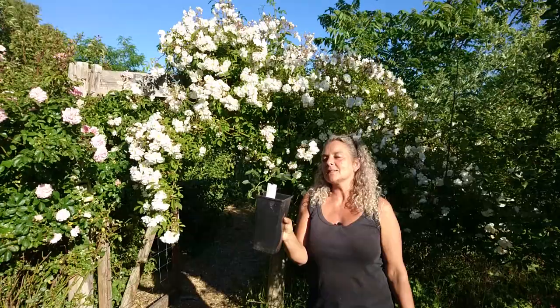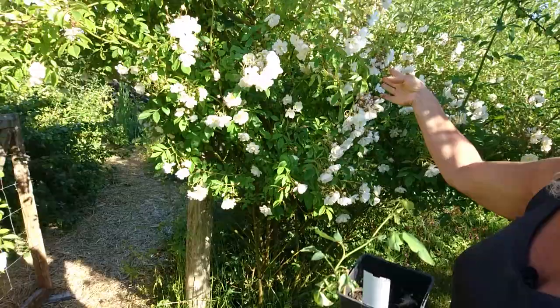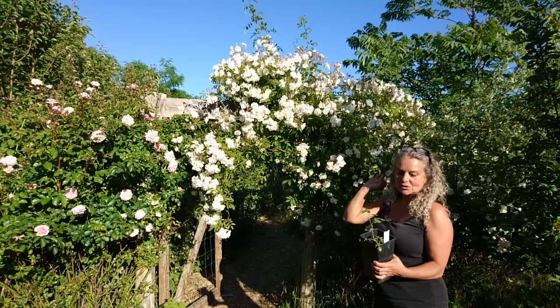It looks like this but it grows to be eight meters, and maybe it's a bit much. It was small when I planted it but right now it's sort of taken over the whole entrance of the food forest. I love it — I think it's so beautiful and has a delicious scent also.